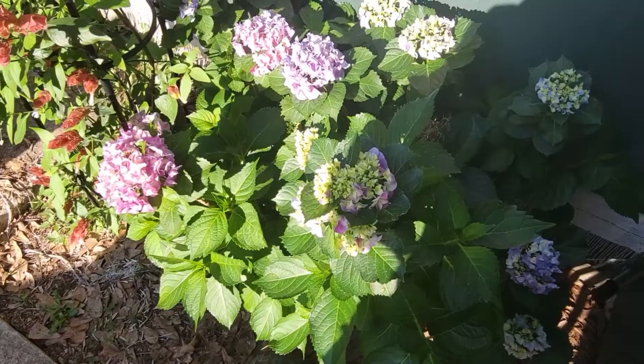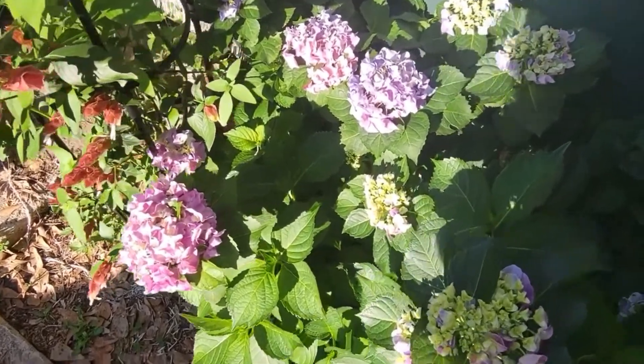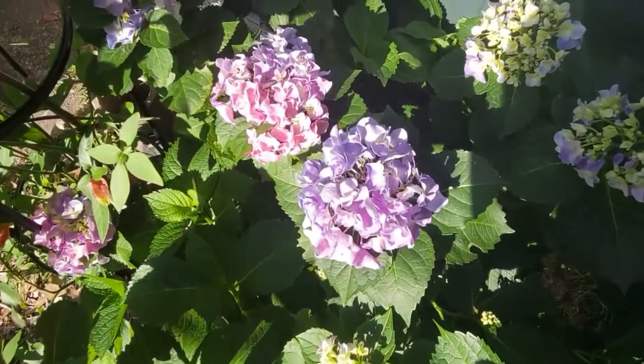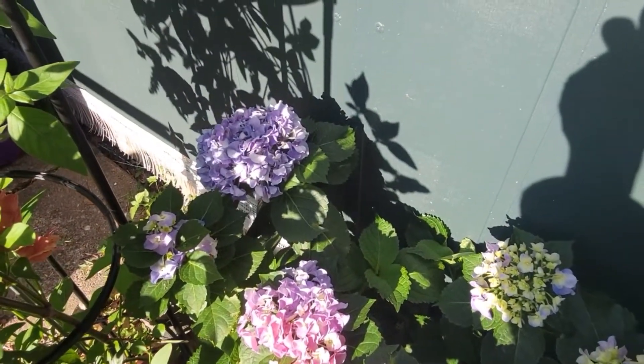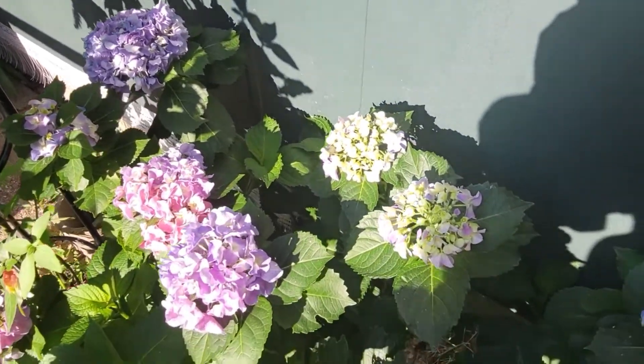I tend to grow my hydrangeas in a very non-traditional way. I go against everything you're going to ever hear about hydrangeas as far as growing them in dappled sunlight or shade. Here's one of my hydrangeas — it's on the west side of my house in full afternoon sun, which blows the whole shade or filtered light theory out of the water. It's been in this location for at least four years with no problems whatsoever.